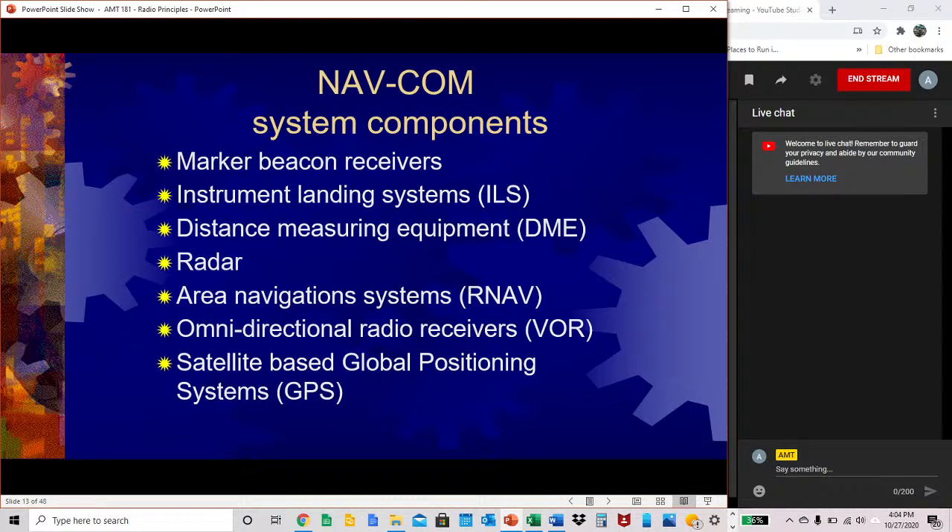NAVCOM system components include marker beacon receivers, instrument landing systems, distance measuring equipment (DME), radar, area navigation systems (R-NAV), omni-directional radio receivers (VOR), and satellite-based global positioning systems (GPS). You'll be expected to know all of these acronyms — when I refer to R-NAV or VOR, I'll expect that you know what I'm talking about.